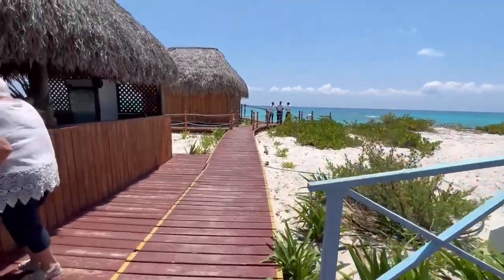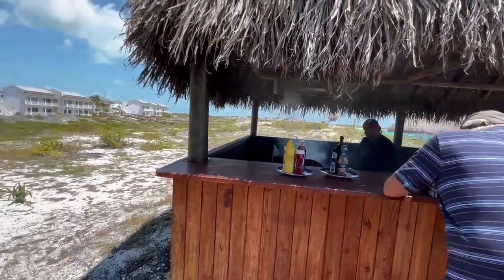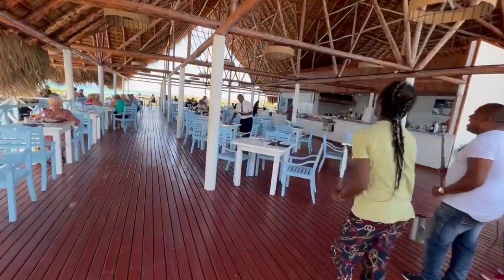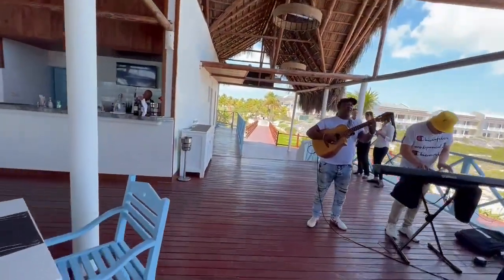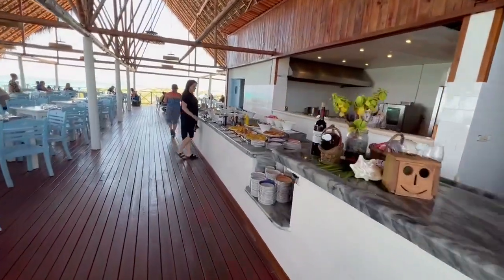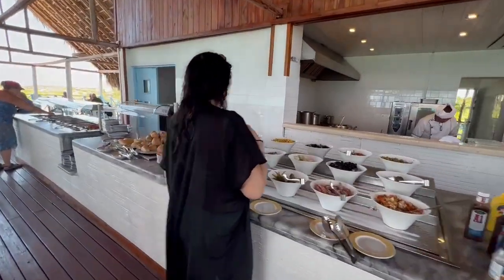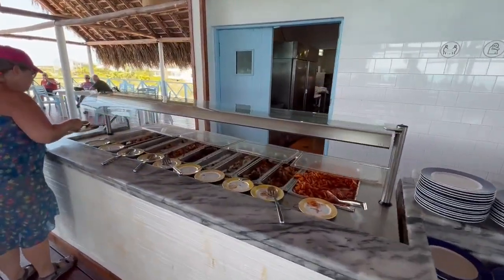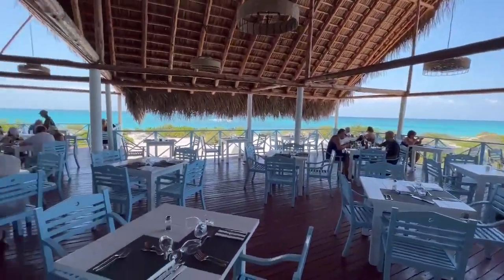Down by the beach there's a lunch buffet with a grill serving pork and fish. There's a live band playing, which is really nice. There's a bar set up along with a buffet, some desserts, salad options, bread, and warm food. It's a pretty nice view of the ocean from here.